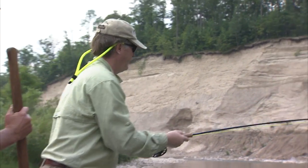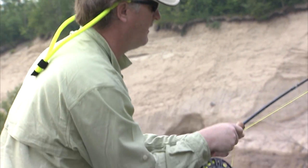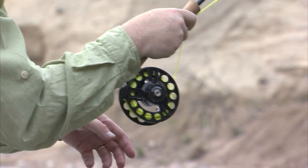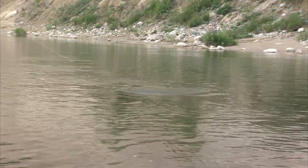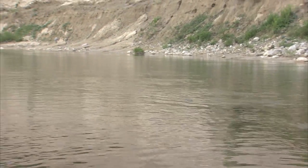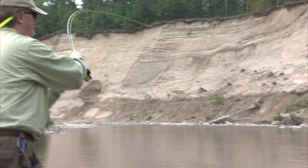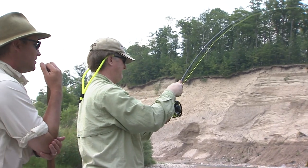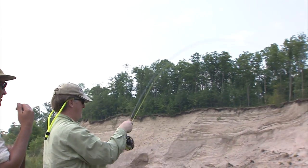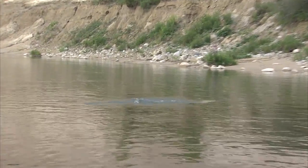That's amazing — and he is ever strong. He's really making this rod work. Look at that — that's a wonderful fish.